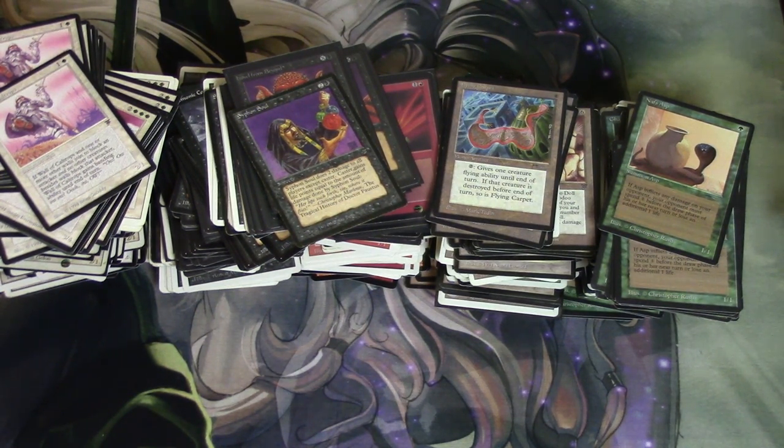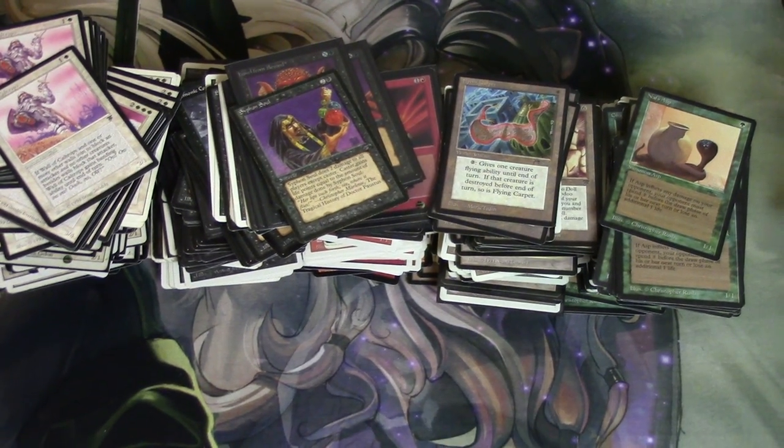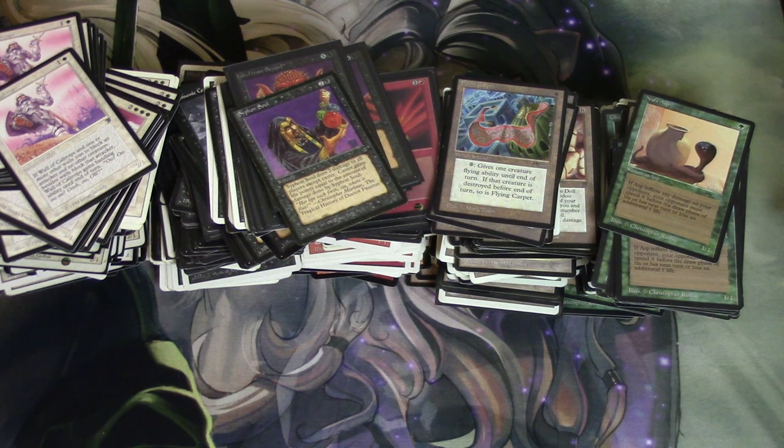Hey guys, so today I'm going to show you a collection I got for $40 from the same place I was filming that Power 9. I don't know if I'm going to edit that video — it was a very good collection. This is kind of what I got for $40 of the better cards. Obviously I sorted the cards out, and that's always the most fun part when you buy a collection and you don't know what's in it. They were very honest and told me there would be no very valuable cards in the set.